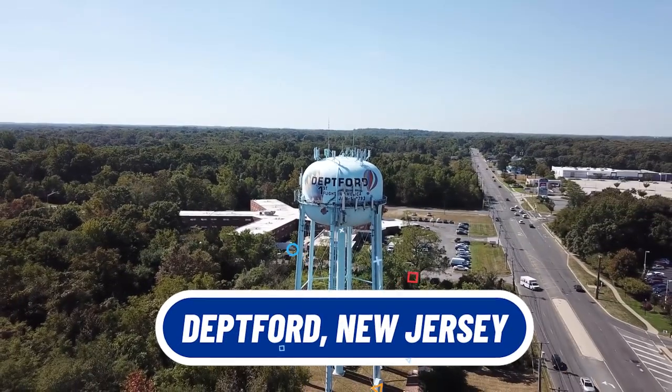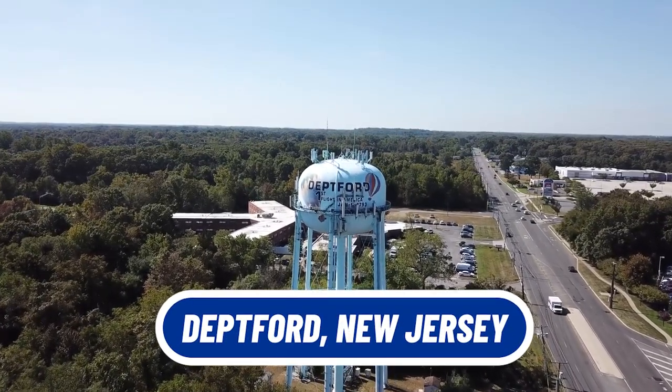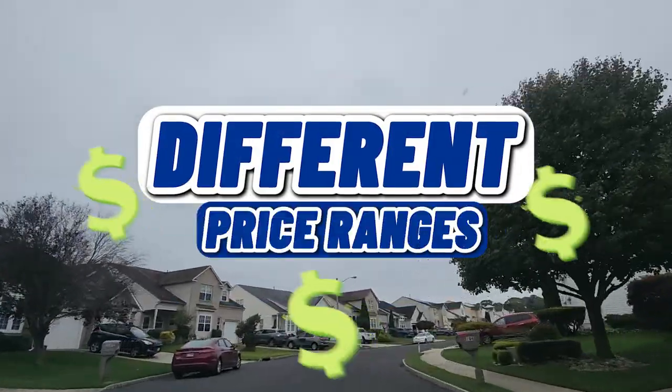So you're thinking of moving to or near Deptford, New Jersey? That's exactly what we're going to cover in this video. We're going to show you around Deptford, a few different neighborhoods, a few different price ranges, so you can see what you get for the money. We're going to get started right now.